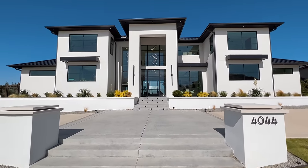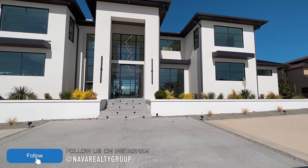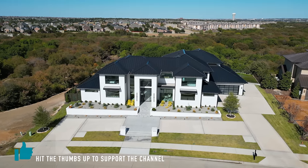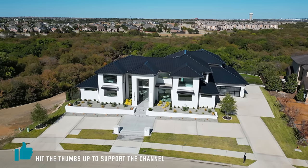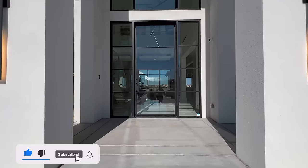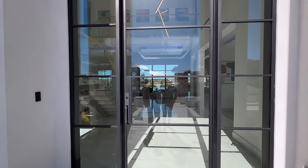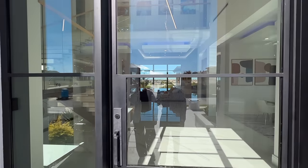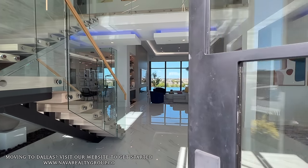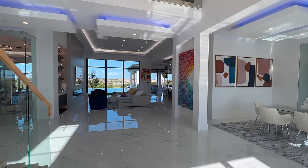Shalom family, God bless you all, thank y'all for tuning in for today's property tour. Today we have a special tour — wife says this all the time — this is it, you're not gonna change your mind anymore. I think we found the dream home for my wife. This is her ultimate goal, and this is such a beautiful property.